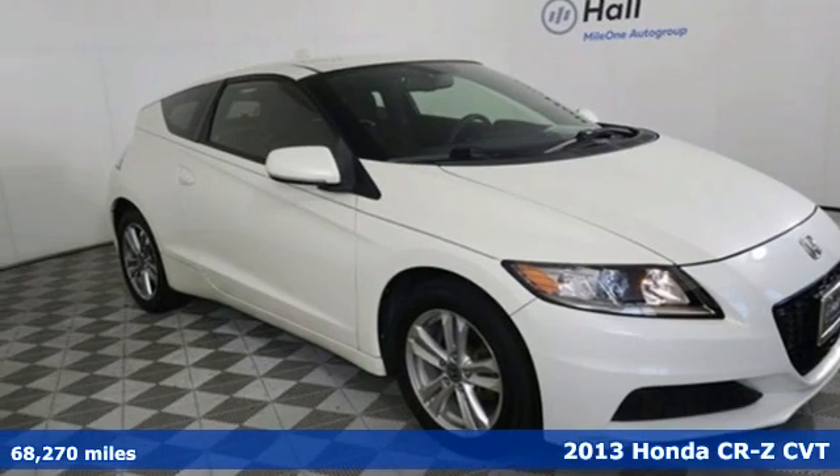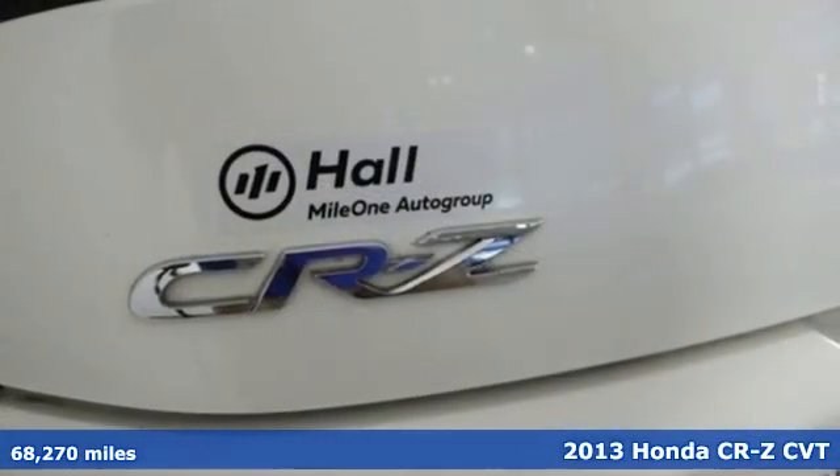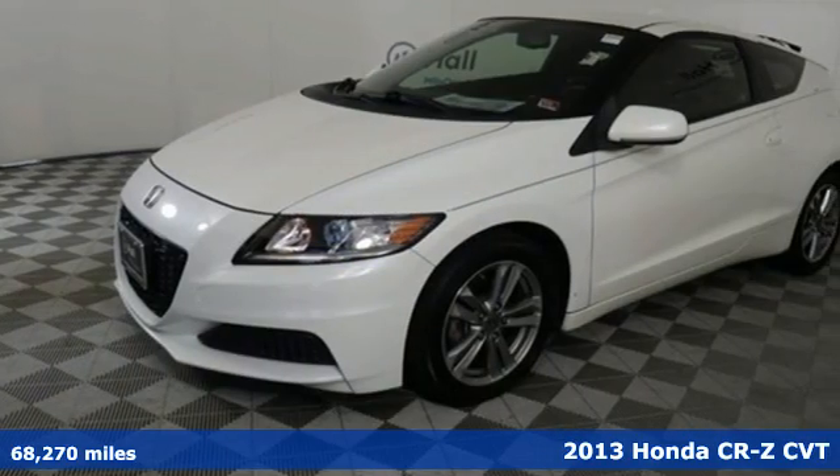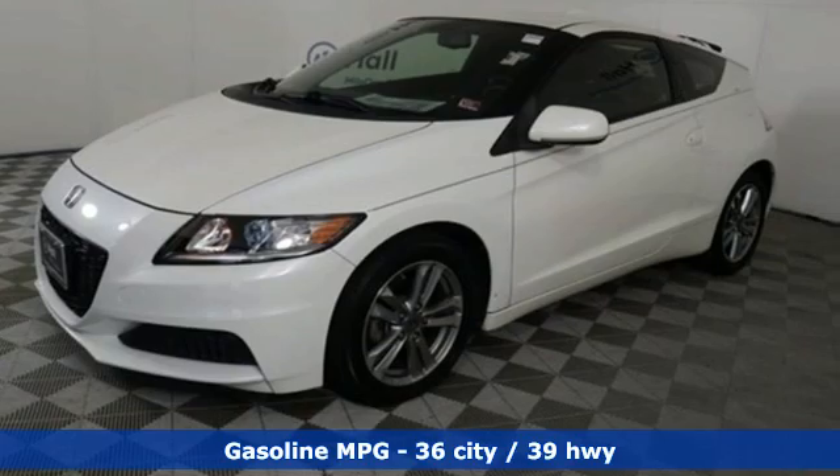It's a 2013 Honda CR-Z. Saving money on gas has never looked this good. It's fun for two and green for everyone, and it comes with all the amenities you need.